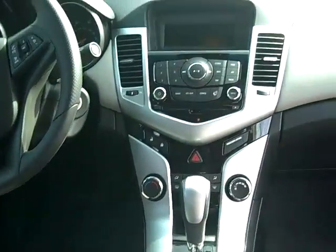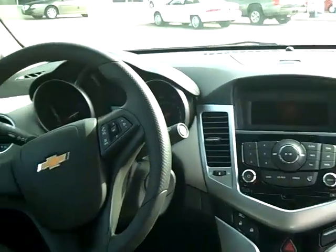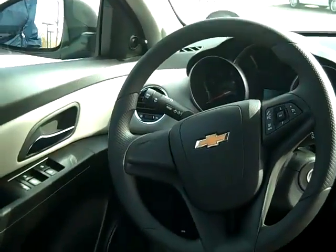Quick look at the dash again. It's got cruise control, keyless remote, and OnStar. It's really a beautiful interior.